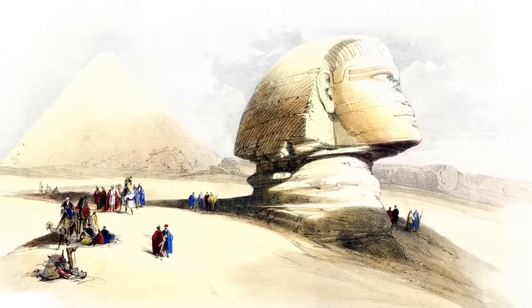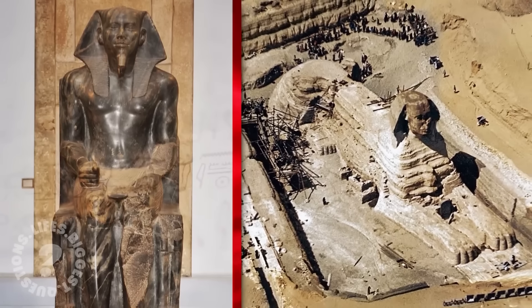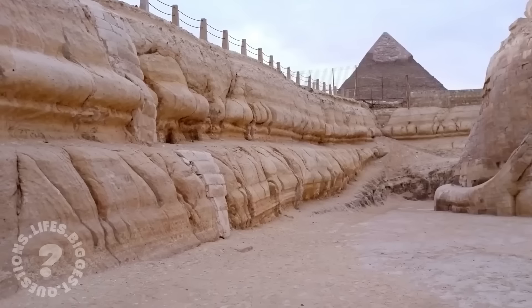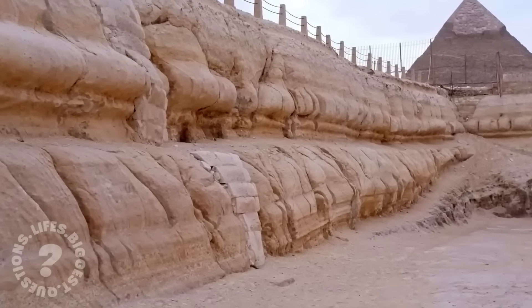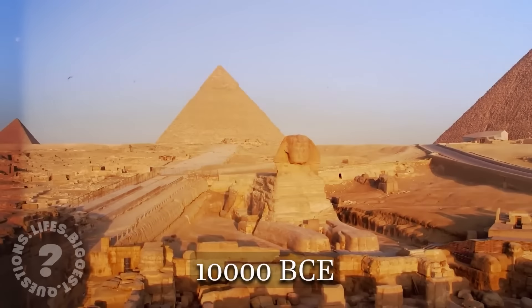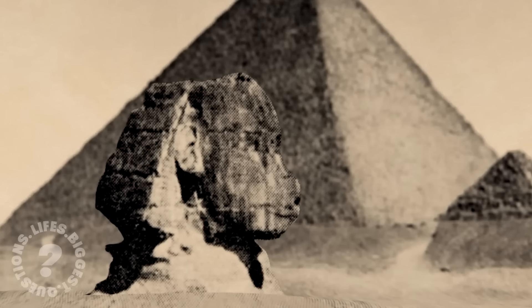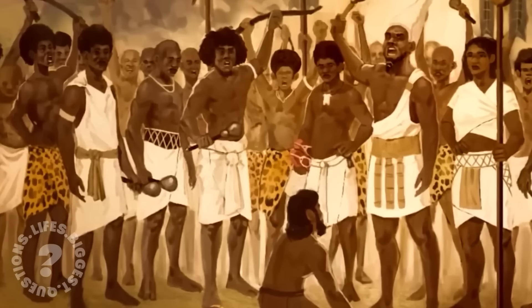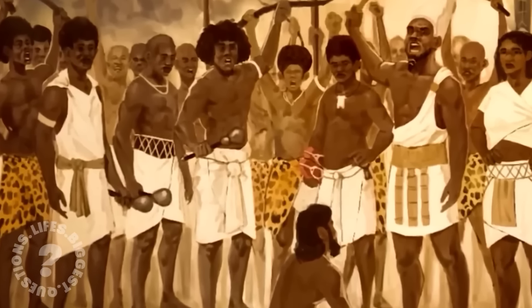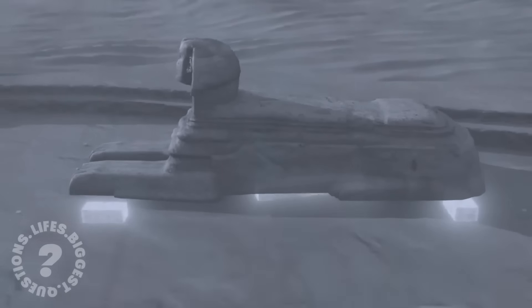While scholars attribute the construction of the Sphinx to Pharaoh Khafre around 2500 BCE, some researchers believe it may be much older. Evidence of water erosion suggests the Sphinx may have been exposed to heavy rainfall centuries ago, dating it to as early as 10,000 BCE. This theory challenges conventional timelines, suggesting the Sphinx was built by an even older lost civilisation. Could it have been constructed by a forgotten culture equipped with knowledge and technology far beyond what we attribute to the Egyptians? The discovery of hidden chambers beneath the monument only adds to this speculation.